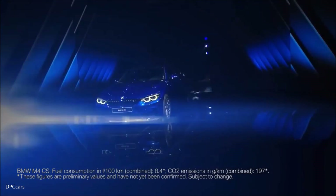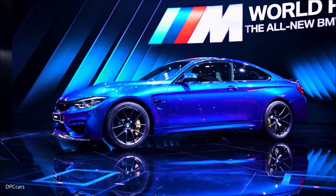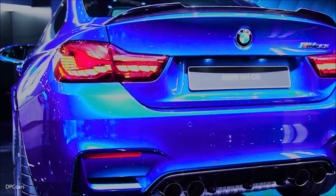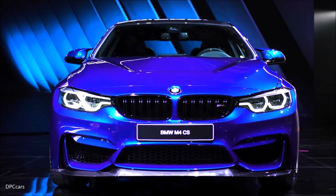If we take a detailed look at the new M4 CS, I think it's important to explain what the new M4 CS stands for. In the future, we will also use this nomenclature, this model designation, for other models, and I think it's important to know where it comes from and what the message is.